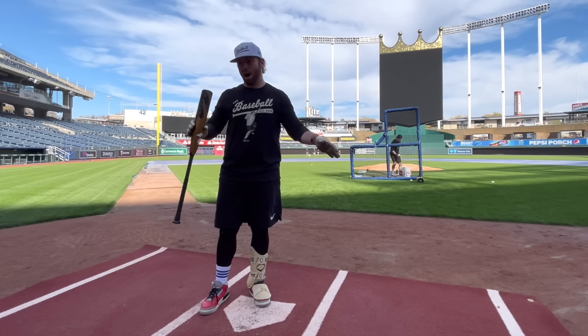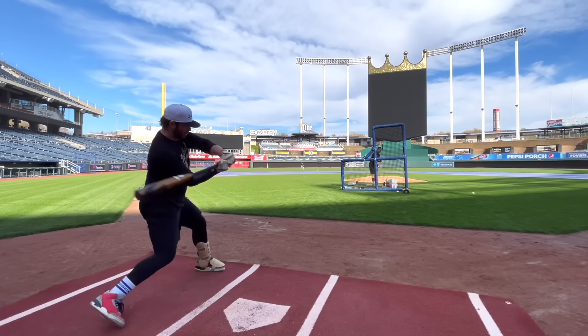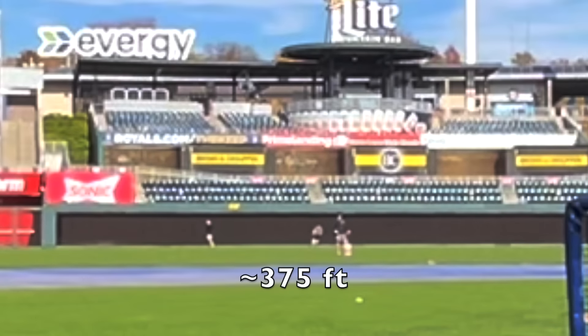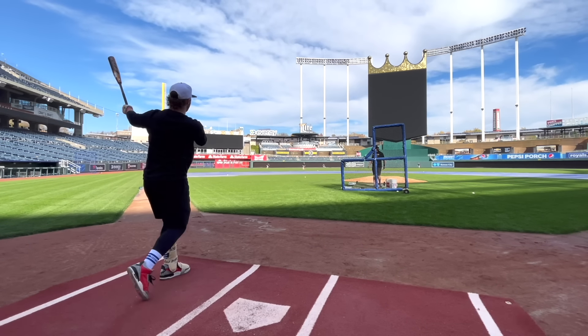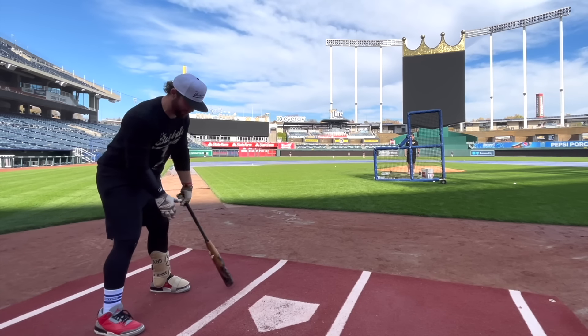These bats are both red hot out of the wrapper — they both have about 100 swings, pretty ready to go. That hit was towards the end of the bat and we're already on the warning track at about 385 feet. Still a little bit end-loaded for a drop five for sure.